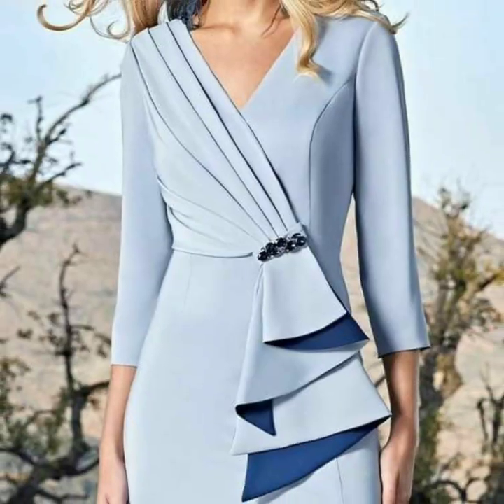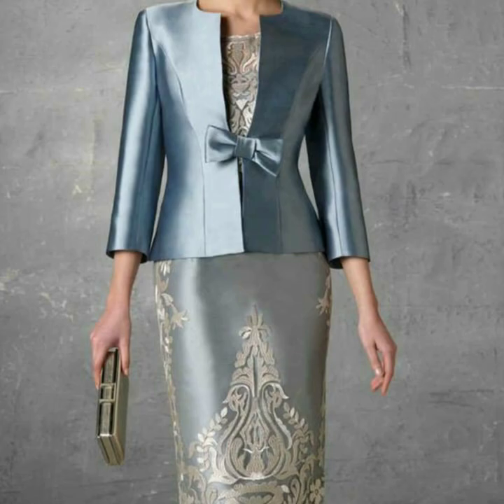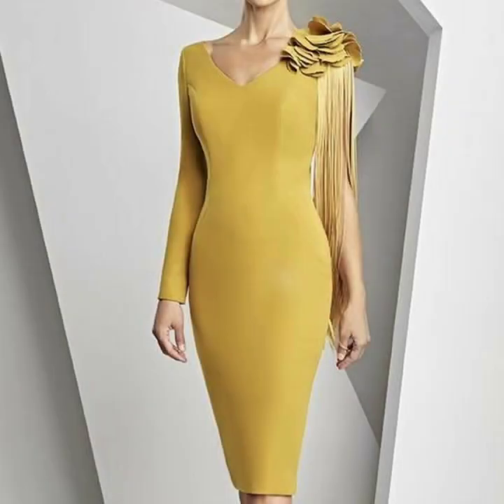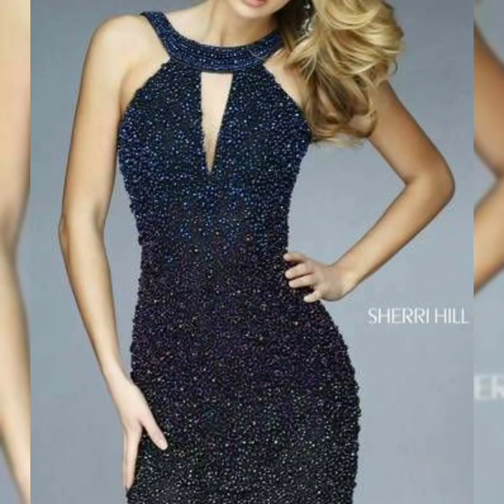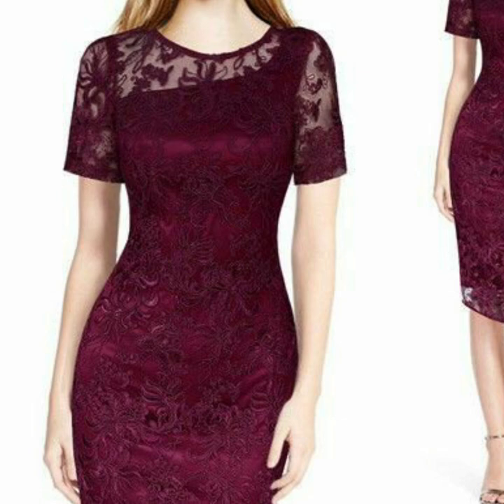You can buy these dresses at Light in the Box, newyorkdress.com, Simply Dresses, promgirl.com, and Amazon. At New York Dress, Light in the Box, and Amazon, you can easily buy these dresses.